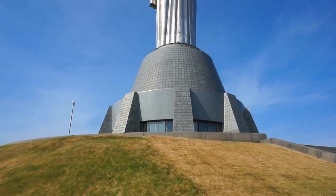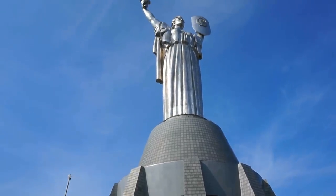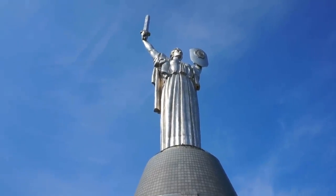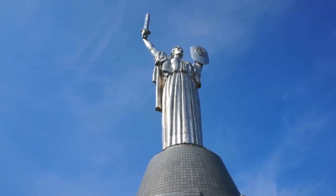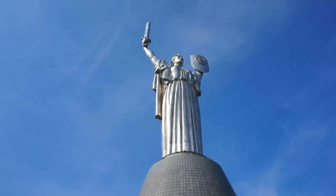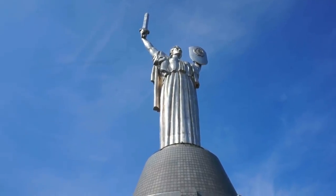The whole structure shines in the sunshine, and if you come to Kyiv and take the train from the airport to the center of the city you're going to see it — it is absolutely beautiful. It is made out of stainless steel, that's why it shines. It required over 30 kilometers of welding in order to put all these small plates of steel together.